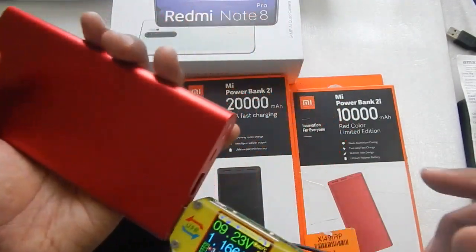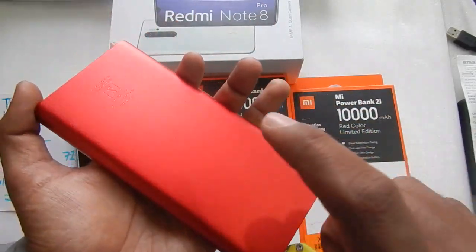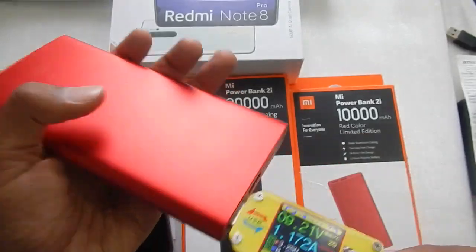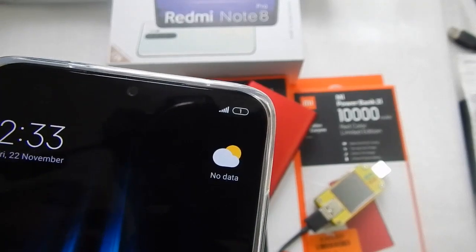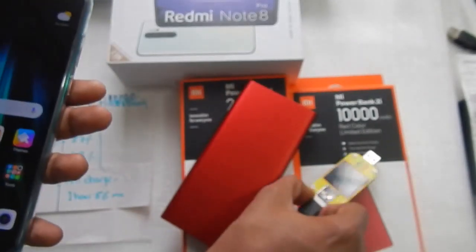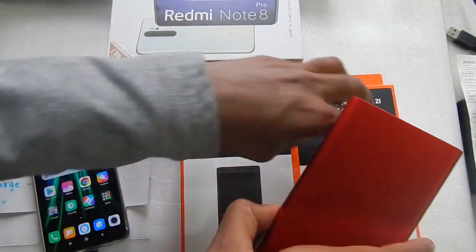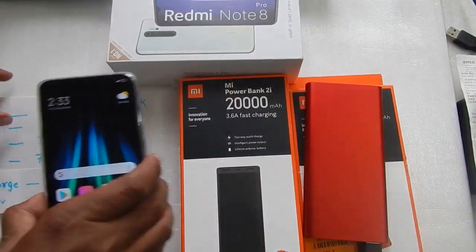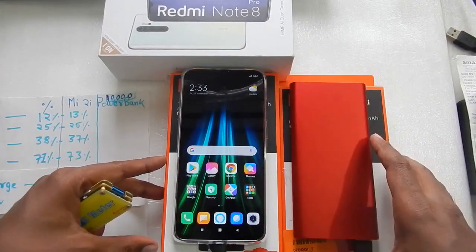So let me do the charging test. I'm going to drain the phone back to 1% and then we will do the charging test with the 10,000mAh power bank to find out the exact time it takes to charge the Redmi Note 8 Pro. The phone is now at 1%, so let me plug the power bank in and let's come back after 30 minutes to check progress.